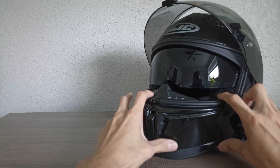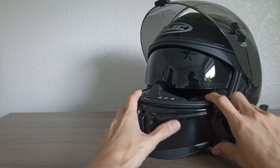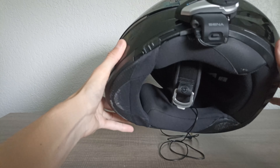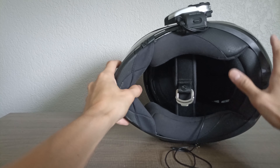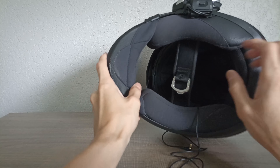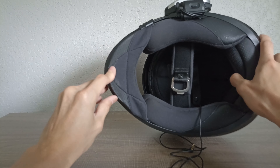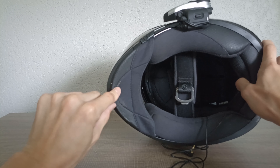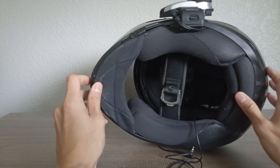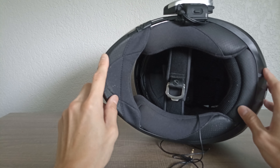You can switch up the colors on both the internal sunshade and the regular visor. On the underbelly of this helmet — sorry it's a little dusty — we have the intermediate oval fit and a double D-ring enclosure, which is very traditional and easy to use. This chin curtain I had to buy separately; it's the official HJC i70 chin curtain. Some helmets come with it and some don't, and it can be a little tricky — it's about $10 and I'll put a link in the description.